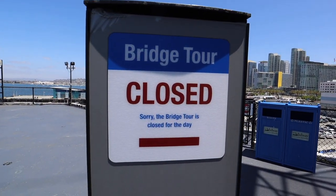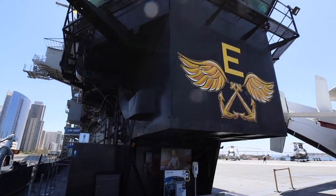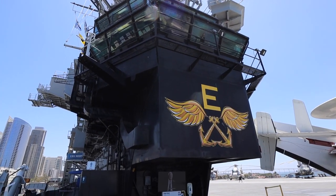Unfortunately the bridge tour is closed. I'm not sure if it's closed due to the pandemic, but since it's inside it's probably not open.